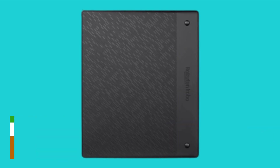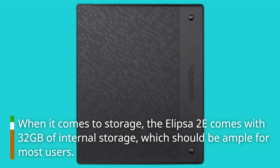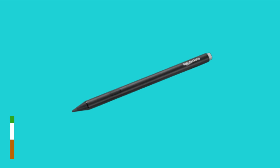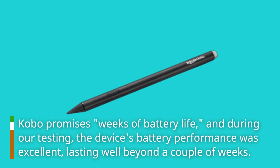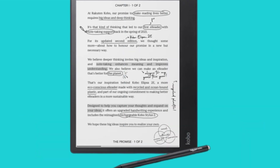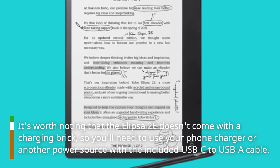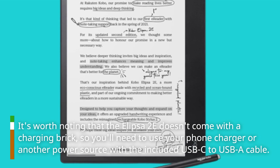When it comes to storage, the Ellipser 2e comes with 32 gigabytes of internal storage, which should be ample for most users. Kobo promises weeks of battery life, and during our testing the device's battery performance was excellent, lasting well beyond a couple of weeks. It's worth noting that the Ellipser 2e doesn't come with a charging brick, so you'll need to use your phone charger or another power source with the included USB-C to USB-A cable.